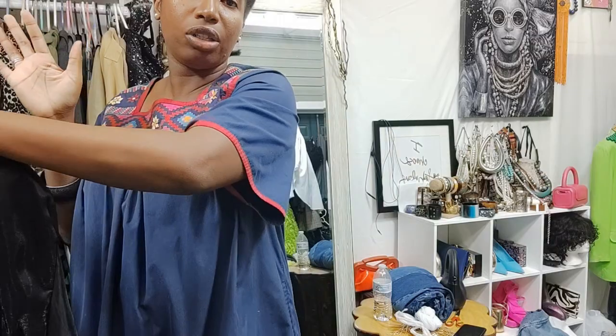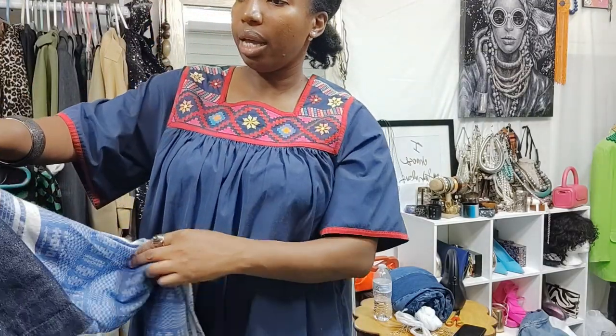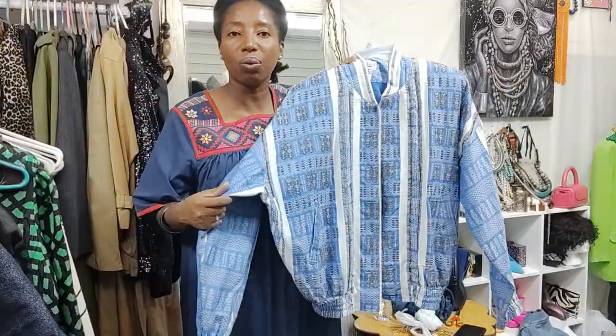Everything I keep on this rack means I'll be working on the styling for those pieces. So I have to be organized like that. I thrifted that, and I also thrifted this beautiful bomber.